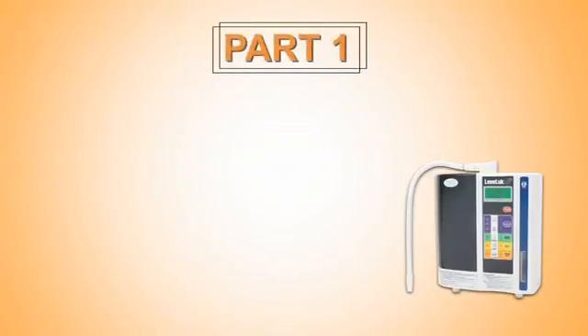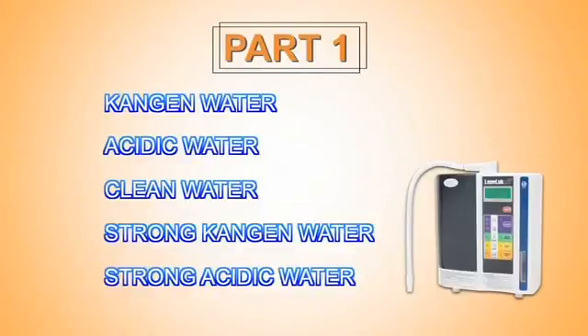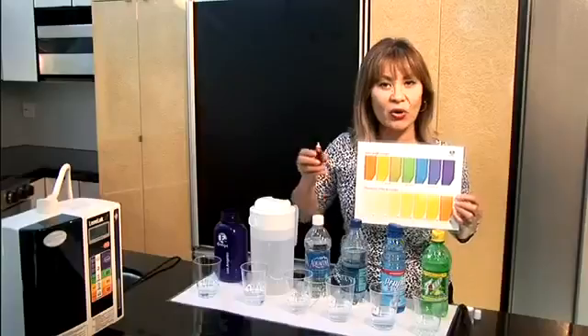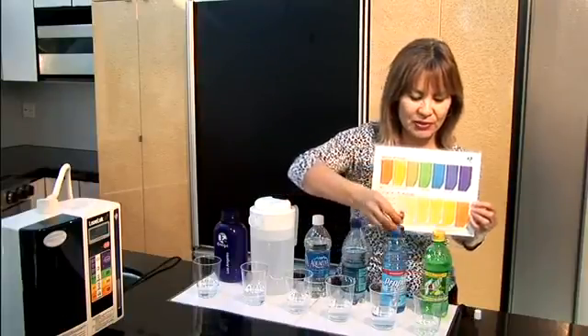Part 1 of this section will explain the applications of five types of water produced by Enagic's products. In Part 2, a distributor from Enagic USA will demonstrate the science of Kangen water.